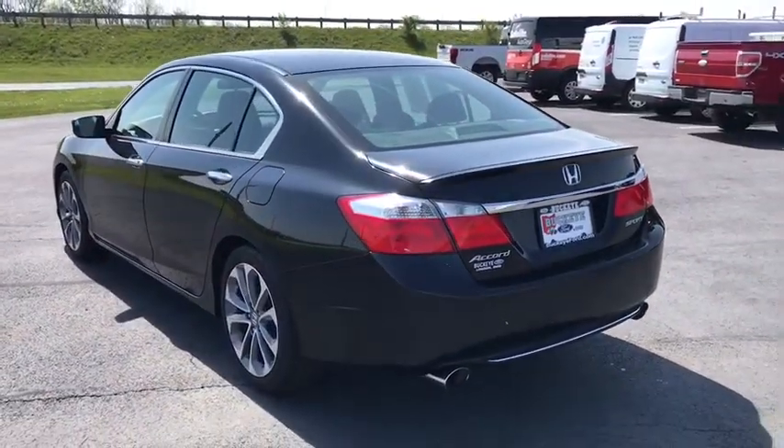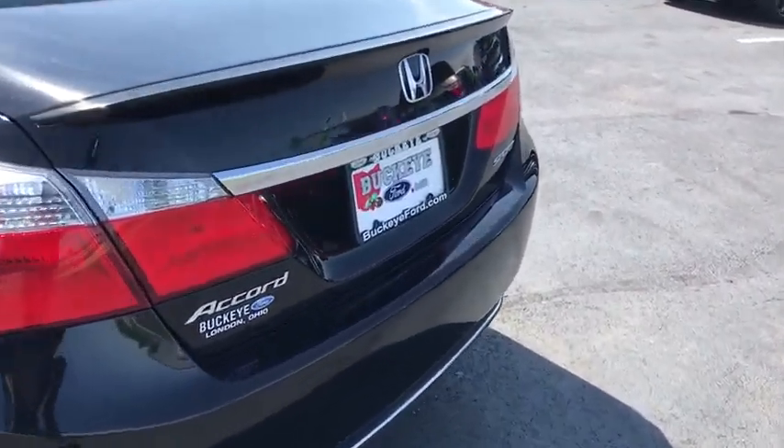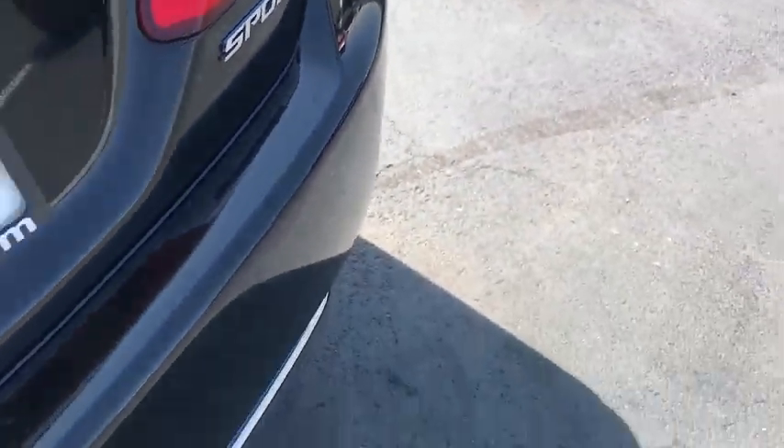Traction control, dual airbags, Bluetooth, leather-wrapped steering wheel, power steering, four-wheel disc brakes, aluminum wheels, rear window defroster, power windows, security system, electronic stability control.